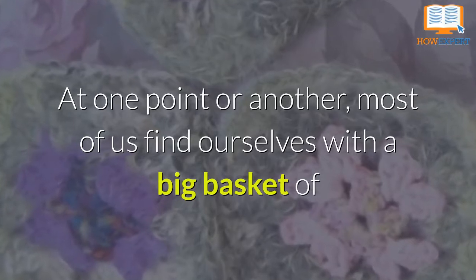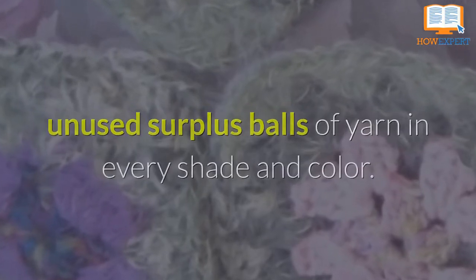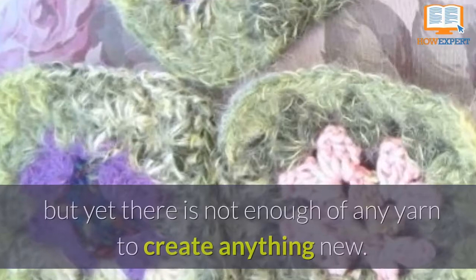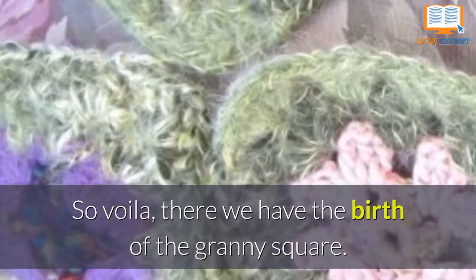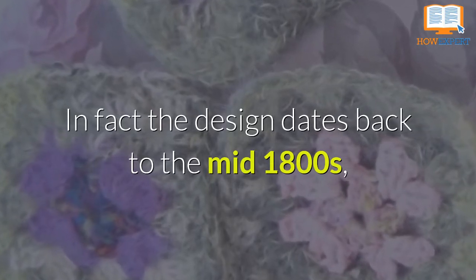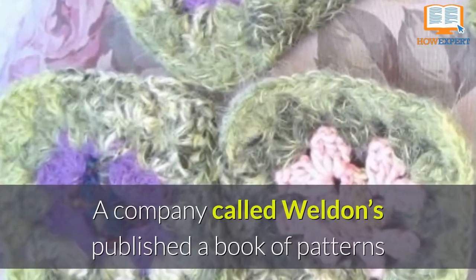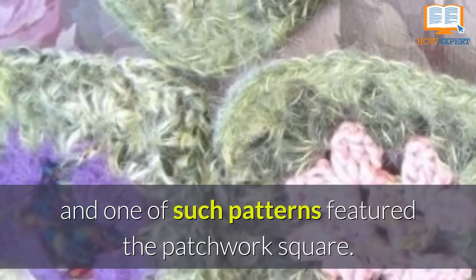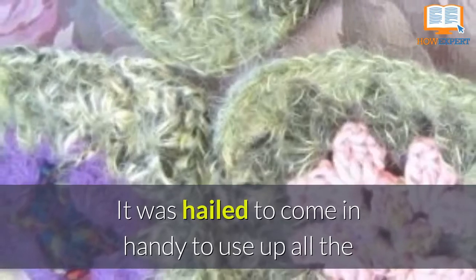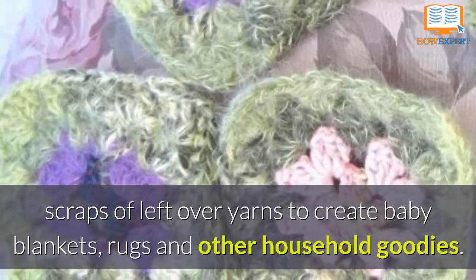At one point or another, most of us find ourselves with a big basket of unused surplus balls of yarn in every shade and color. They are too treasured to throw into the trash, but yet there is not enough of any yarn to create anything new. So, voila, there we have the birth of the granny square. In fact, the design dates back to the mid-1800s, which puts us right into the Victorian times. A company called Weldon's published a book of patterns, and one of the patterns featured the patchwork square. It was hailed to come in handy to use up the scraps of leftover yarn to create baby blankets, rugs, and other household goodies.